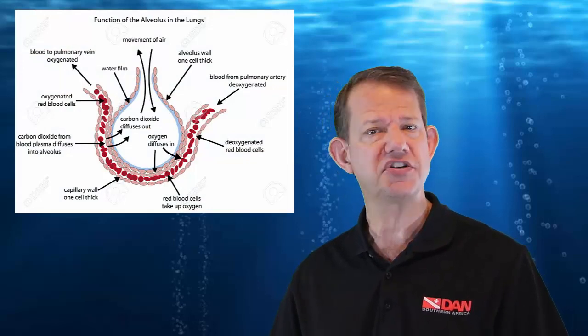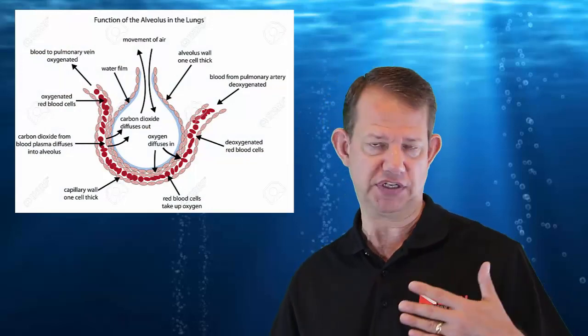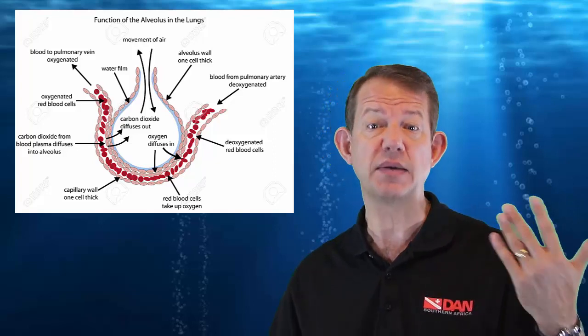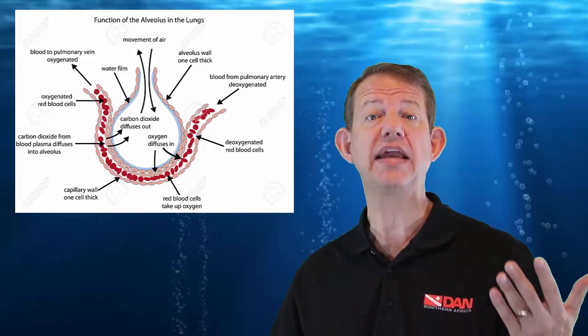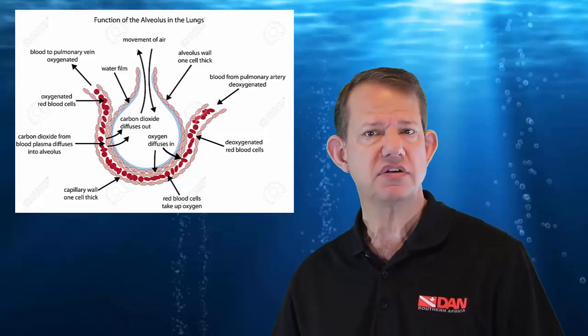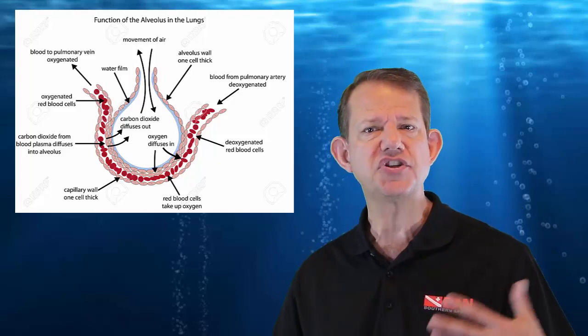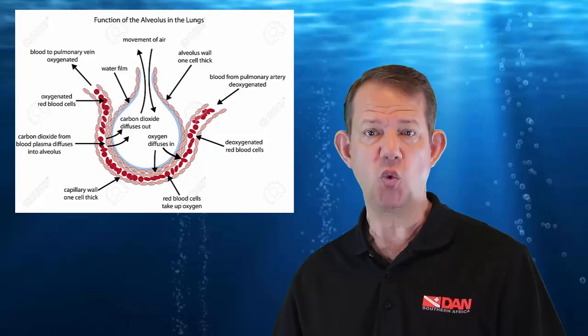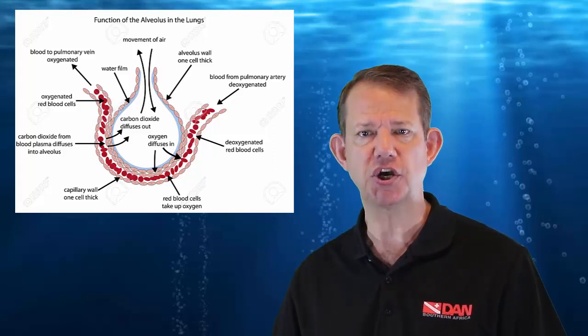Under these circumstances, there is gas exchange. The gas exchange occurs in the lungs, because the lungs are essentially the connection point between the environment and our body — the way we absorb gas and ultimately eliminate it. The lungs are the so-called barrier, buffer, or contact zone where this gas exchange occurs.